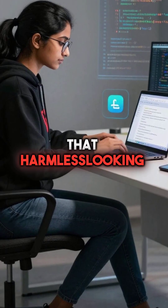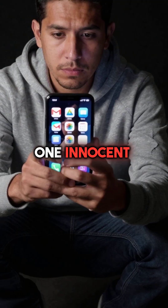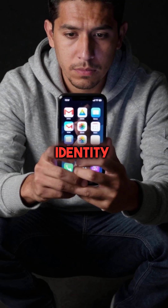That harmless-looking productivity app could be reading your emails right now. One innocent login can compromise your entire digital identity.